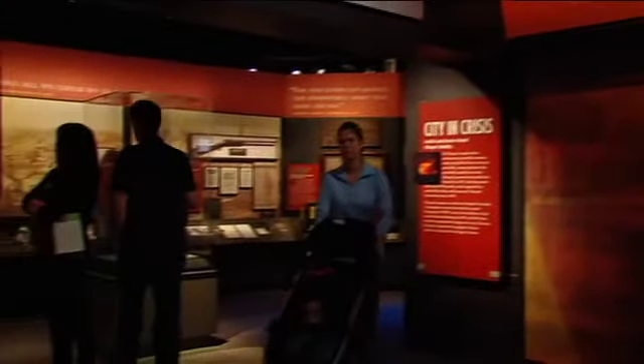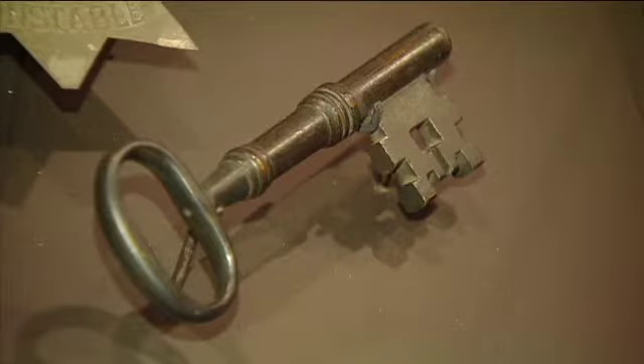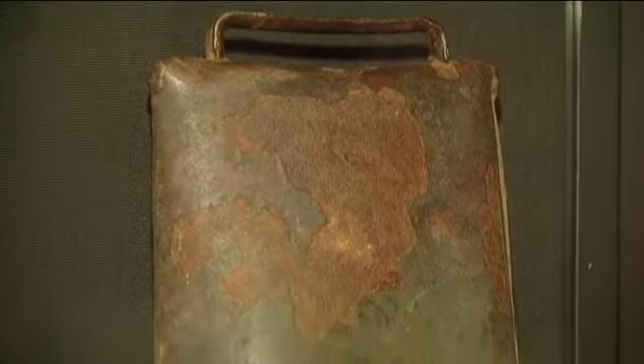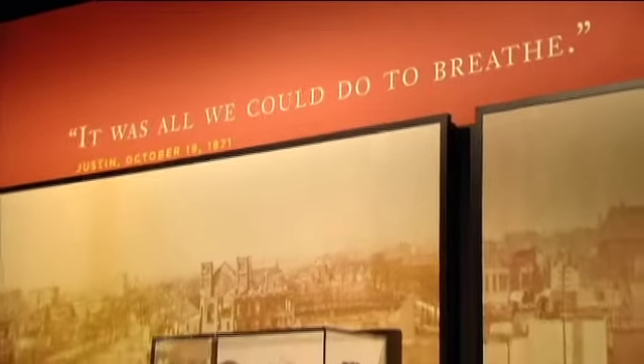On permanent display are a number of fascinating items. There's the courthouse jail key used to free dozens of prisoners as the fire advanced, burnt cookies from one of the 152 bakeries destroyed in the fire, and there's even a chunk of wood from Mrs. O'Leary's famous barn, as well as a cowbell allegedly worn by one of her potentially arsonist bovines.